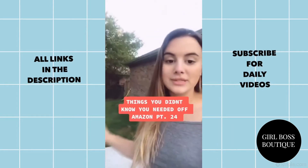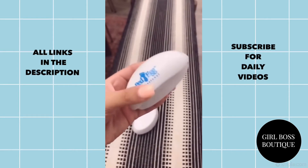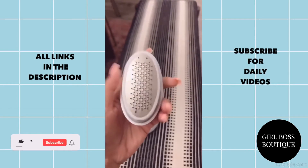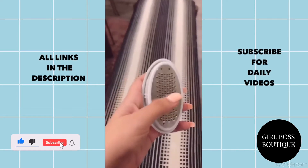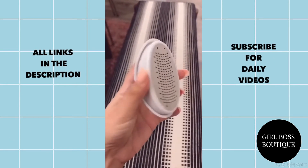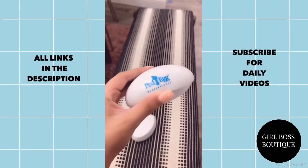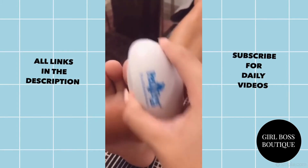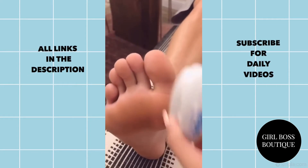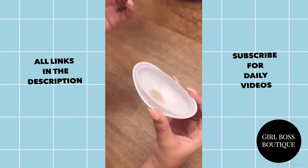You didn't know you need it off Amazon part 24. This is our ped egg foot file. This came so in handy during quarantine when we couldn't go get a pedicure. Basically it's a foot file that perfectly fits in your hand. It has a little cover for the blade as well, but it's super gentle and it will exfoliate and shave off any rough or dead skin on your feet, capturing it all inside, and then you can dispose of it in the trash can. You just go up and down wherever you would have any dead skin on your feet.